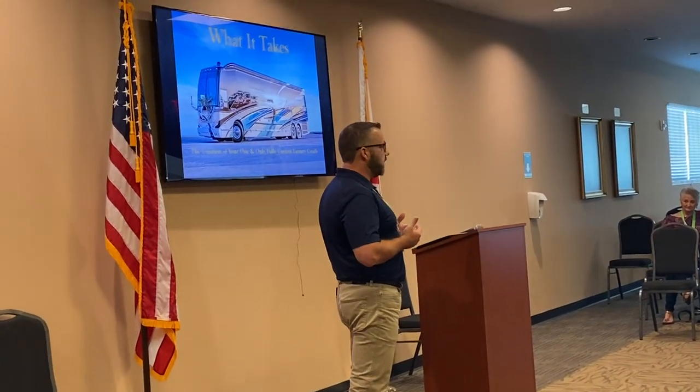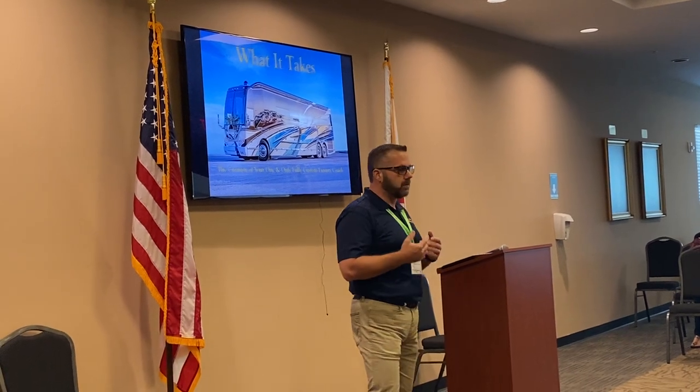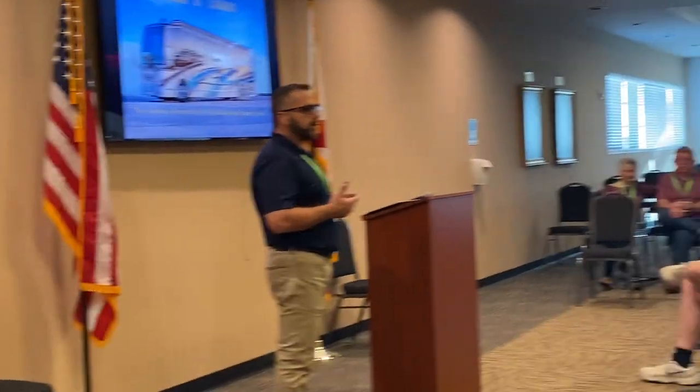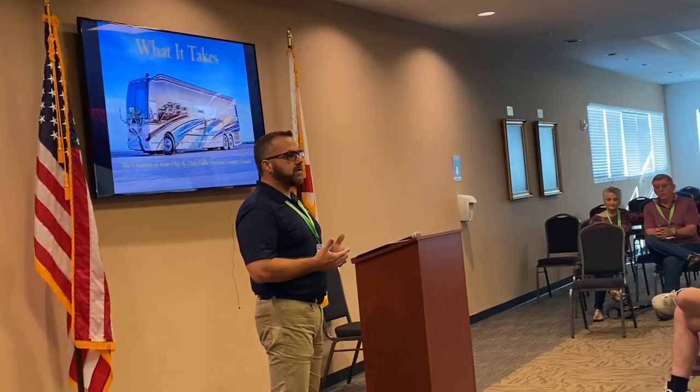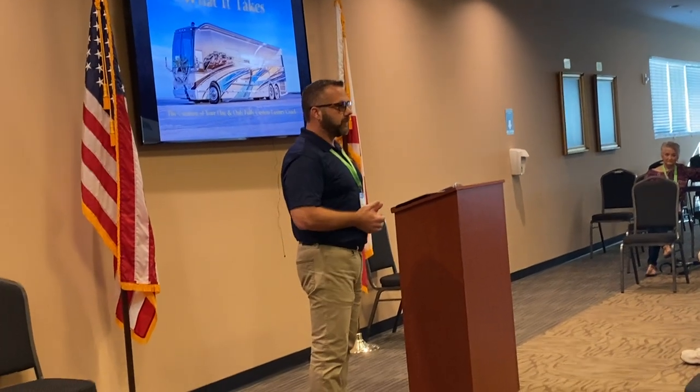Today's presentation from Millennium Luxury Coaches is what it takes — what actually goes into building your Millennium Luxury Coach. We're going to go through a few slides and show you a couple of things. We'll talk about what all goes into building from the time you pick out your shell until we deliver the finished product.